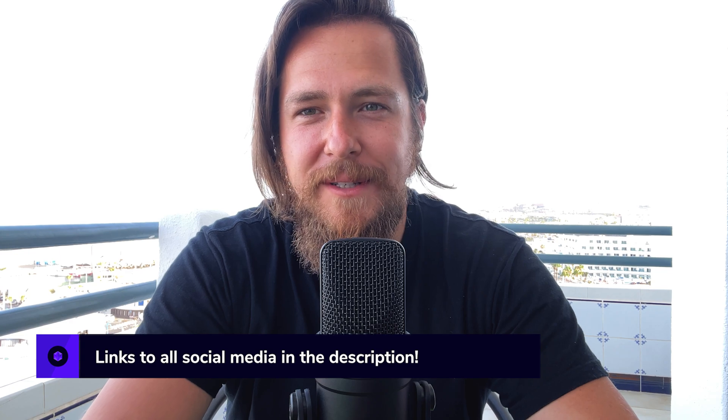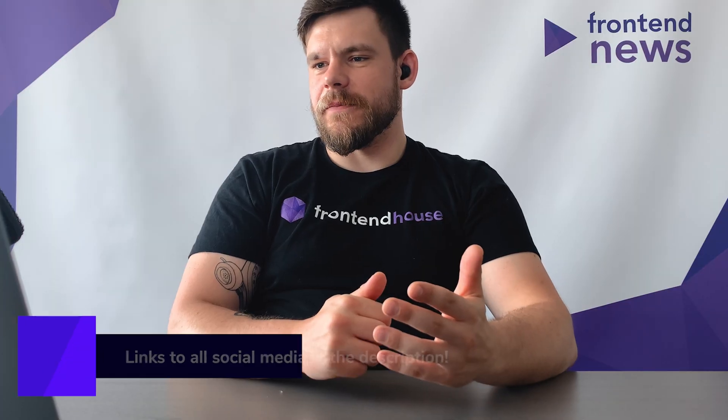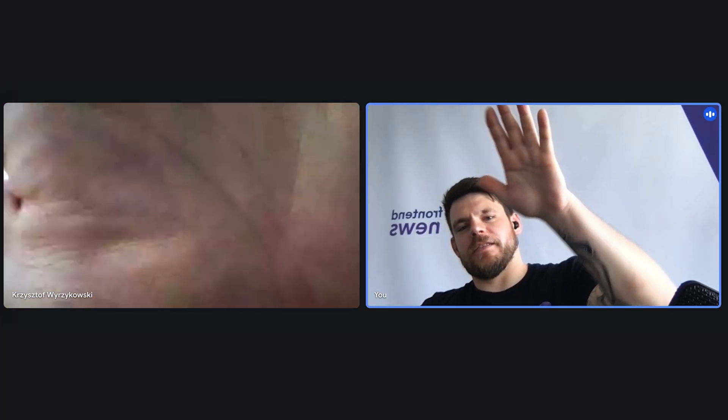That was the last news. It was a pleasure to host you, Tomasz, over the last 20 minutes. Guys, if you watched to the very end, I really encourage you to join us at Frontend House and follow our socials — Twitter, Facebook, Instagram, YouTube, and all other podcasts. See you guys there. See you next week!